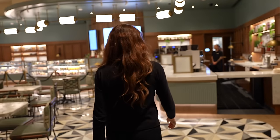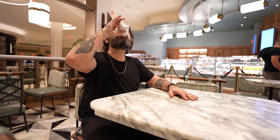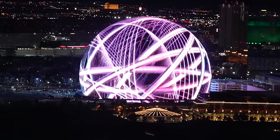First order of business is to head down to Shea Bon Bon, one of several cafes on property. They have beautiful selections here, but we're having dinner, so I'm sticking with coffee. Properly caffeinated, it's time to head upstairs and get ready while enjoying the sphere view. I honestly could just stare at this thing forever.